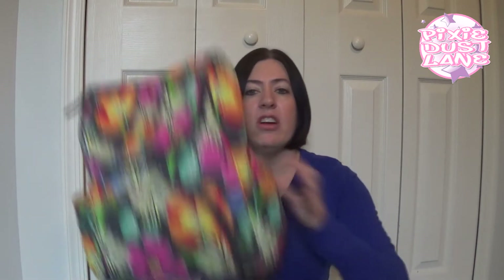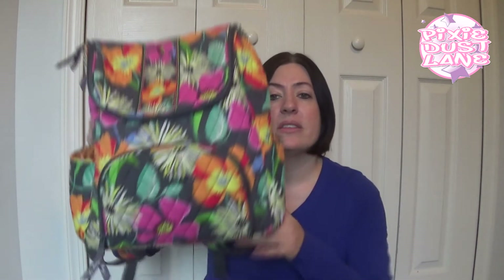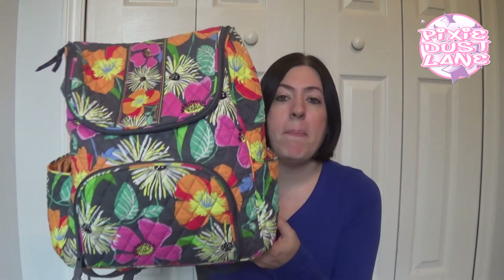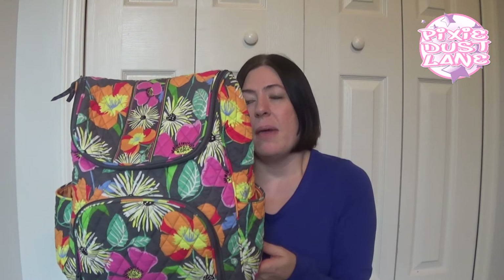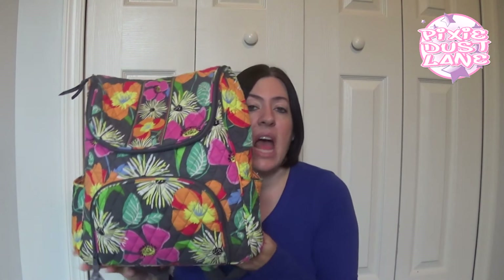My second Vera Bradley favorite color is Jazzy Blooms. I saw this one around the same time that I got the Mocha Rouge items and I knew it was a color that I definitely liked, but I waited for it to go on sale. The very first item I got in this color is the double zip fat pack, which I really love. I also got a mirror cosmetic and a Laura bag, and that's all I have in this color right now.